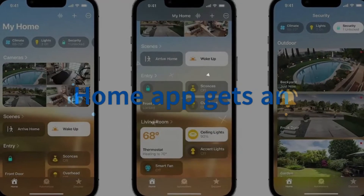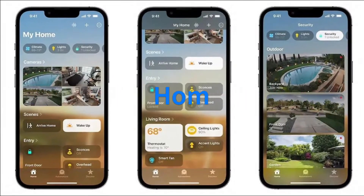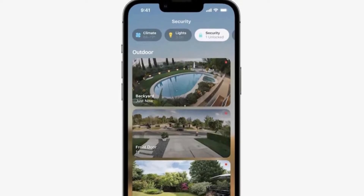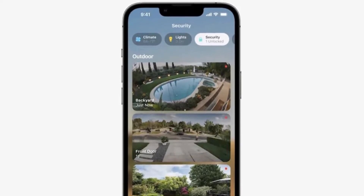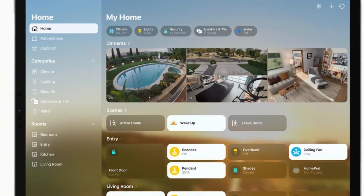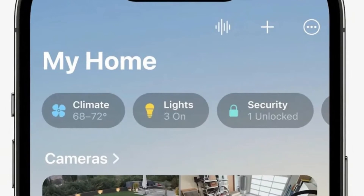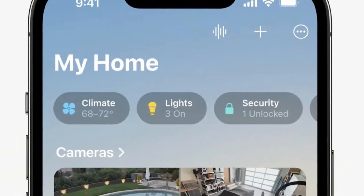The Home app has been redesigned to put the entire home on a single, scrollable screen. Categories now sit at the top of the screen, giving one-tap access to security devices, heating and cooling, and lights. The Home app is available across the iPhone, iPad, and Mac, but the biggest visual changes can be found on iPhone.